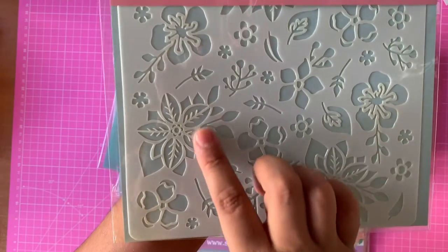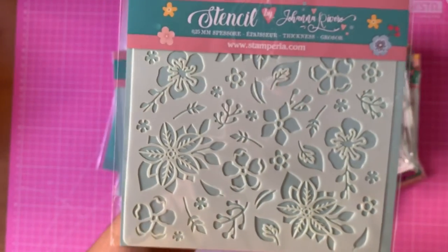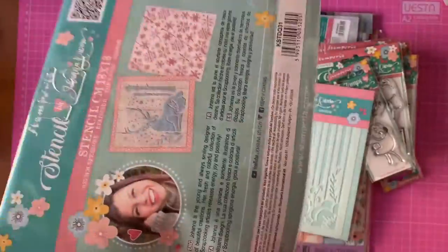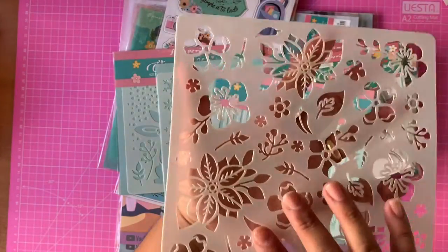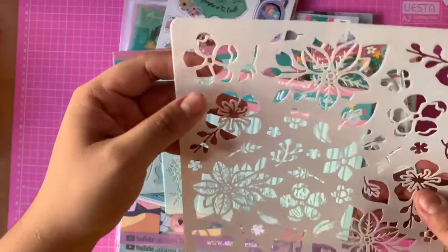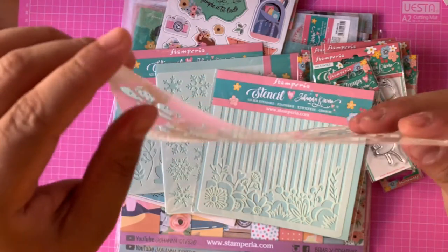Now let's go with the stencils — the stencils are a marvel. The product quality is excellent. They're not too rigid or too hard, nor too thin — they're flexible but in the middle, ideal. The definition is very good. You can run your hand over them and nothing gets stuck. At first glance they're very very good. And look at those flowers — aren't they gorgeous? They're super cute, I love them.